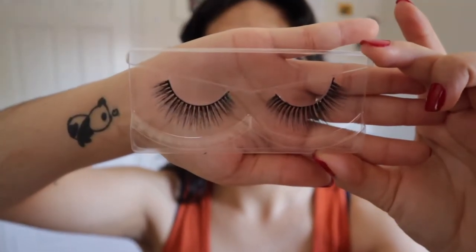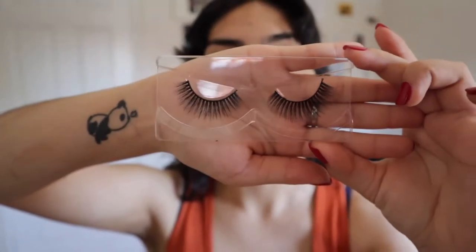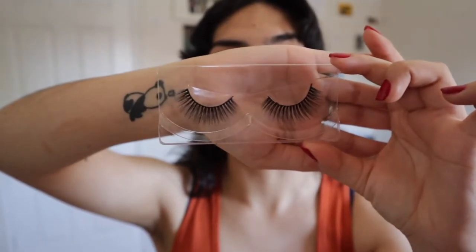These ones are called Bonbon. I like these — they remind me of Tres Leches. They're kind of thick and very lengthy, but they're nicer. Look how cute they are! I think I like these more than Tres Leches. It's more the length that matters with these.